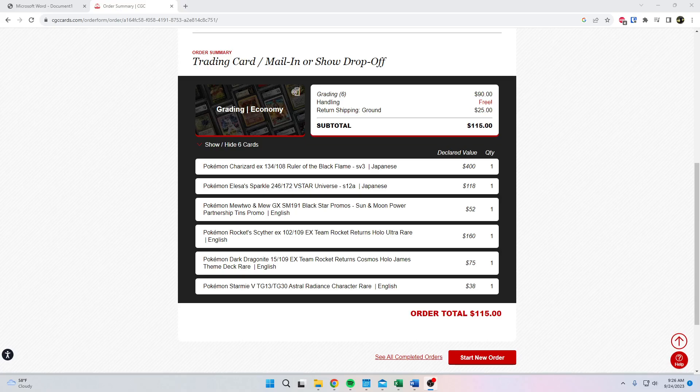Hello! Today we're going to take a quick look at what the CGC submission process was like and what grades I got — which will be shown a little bit later in the video. I'm going to run through the submission, the timeline, and what to expect from the service now that they've merged with that other grading company, so sports cards and trading cards are all CGC now, with new labels too. Let's get this started.